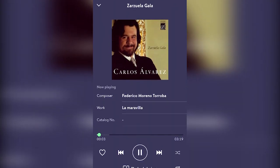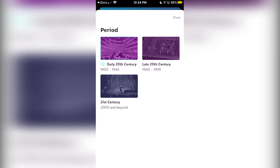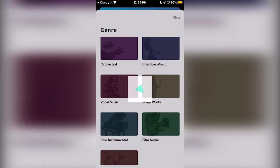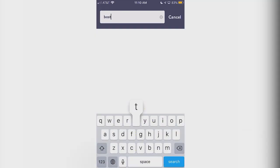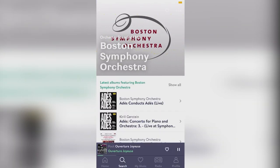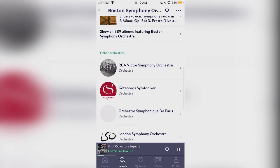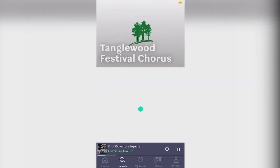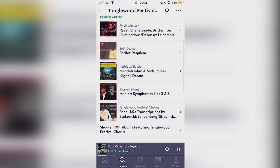With a constantly expanding library of over 4 million tracks, Prime Phonic always has something new for you to discover. You can be sure not to miss out on personalized recommendations, which are coming to Prime Phonic in a future update. Whether you're a seasoned listener of classical music or a beginner wanting to try something new, Prime Phonic has something for everyone and is bound to help you find the perfect playlist.